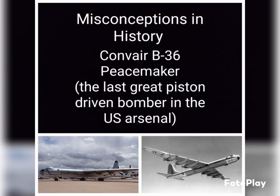Welcome back to Misconceptions in History. Today we're covering the Convair B-36 Peacemaker. This incredibly large aircraft holds the record of the largest mass-produced piston engine aircraft ever built. It also has the longest wingspan of any combat aircraft ever built at 230 feet. It was the first bomber capable of delivering a nuclear weapons payload without modifications to its internal bomb bay. And with all those records, it only lasted 11 years in the United States military, as it unfortunately came around the time of the jet age.